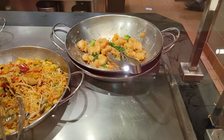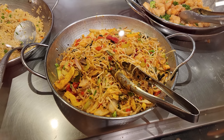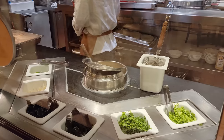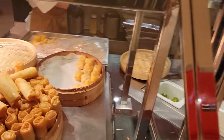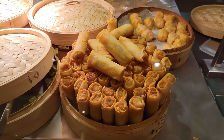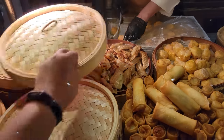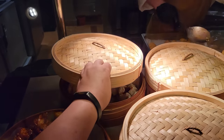That brings us to the Asian section. We have honey walnut shrimp, a seafood pad thai, and a Peking duck fried rice. There's a ramen station here — I believe during standard dinners this is pho, but they're doing ramen for the Seafood Spectacular. That brings us to the dim sum section: shrimp shumai, vegetable spring rolls, vegetable pot stickers, chicken pot stickers, Thai chili chicken wings, and barbecue pork buns.